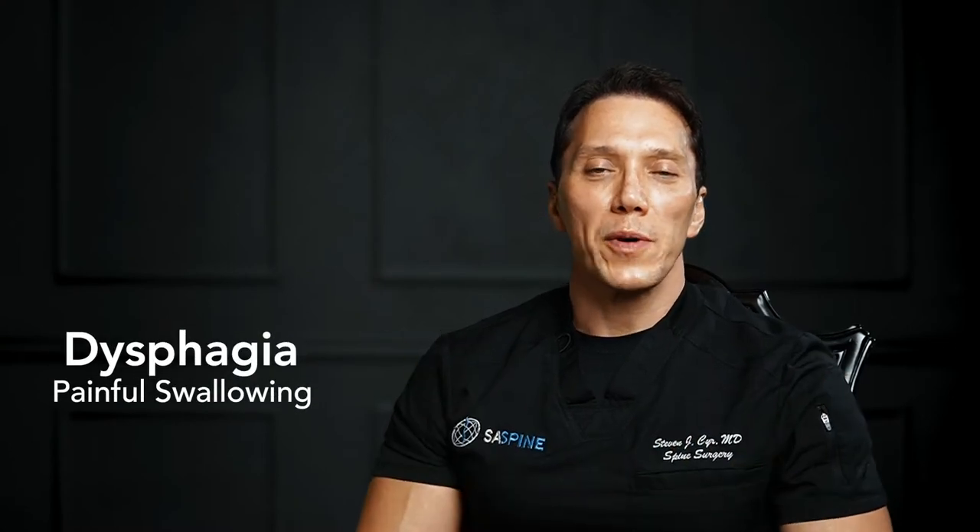So what exactly is dysphagia? Dysphagia is painful swallowing — that's what it means. It's painful swallowing which happens from anterior surgery, from retracting the trachea and the esophagus, and from the tube being in the trachea in the first place.